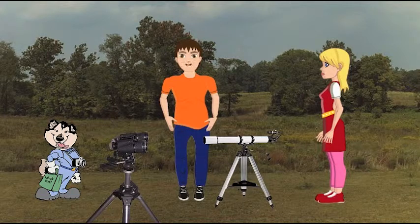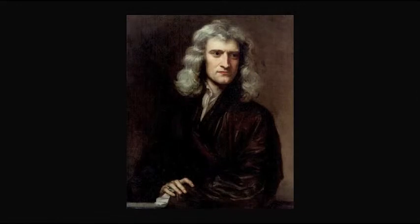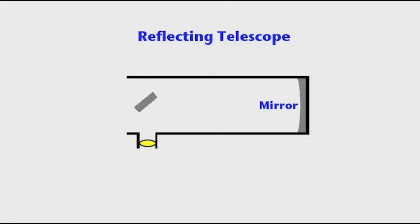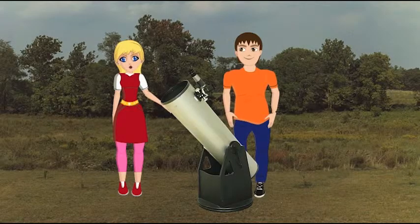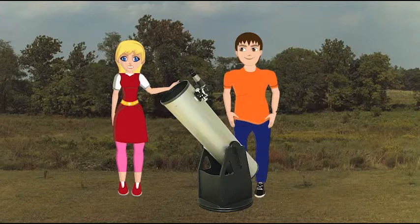But deep space objects such as nebulae and galaxies are hard to see through a small refractor. So enter Sir Isaac Newton. In 1671, he invented the reflecting telescope. The reflector uses a curved mirror. Light enters the tube and hits the mirror at the other end. The mirror is curved, so it bends the light and bounces it back to a smaller mirror, which then bounces it to an eyepiece where you can view it. We often call these reflector scopes Newtonians, after Isaac Newton. They are simple, very good value for your money, and the most popular telescope used by backyard astronomers. It works well to view all kinds of objects.